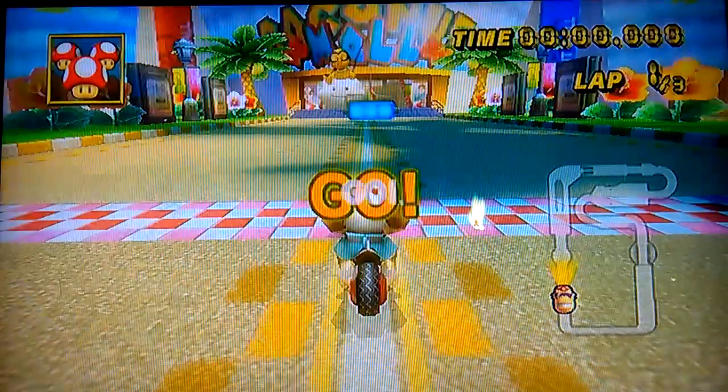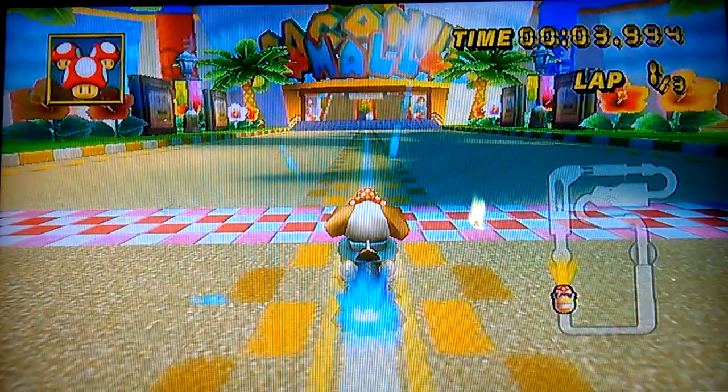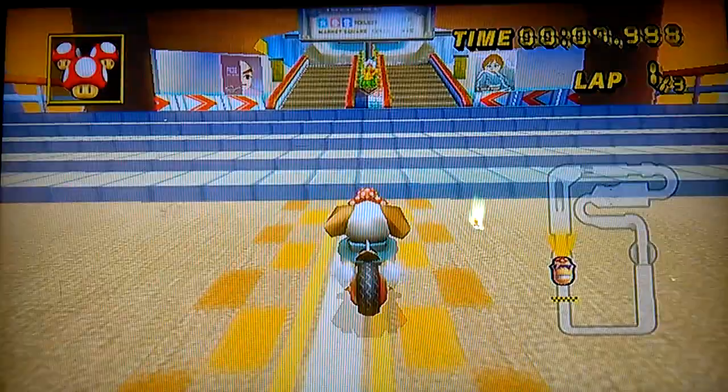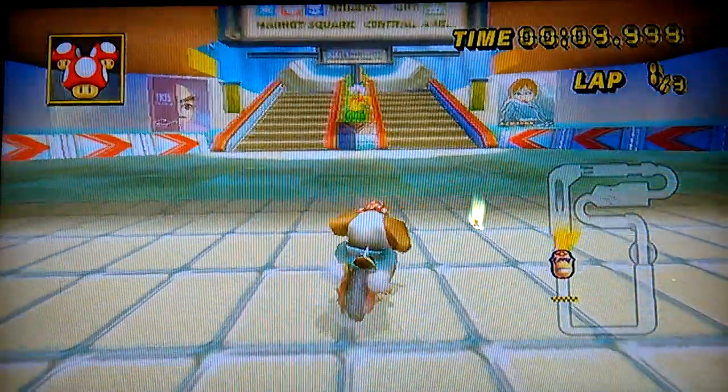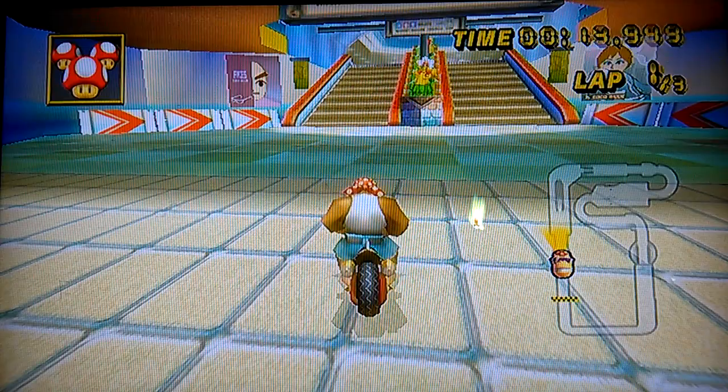Okay, time for a quick video on something that is really small and really simple, but also kind of crazy that I wanted to talk about here. So we're playing Mario Kart Wii — Mr. Funky — and we're on Coconut Mall, lovely track.